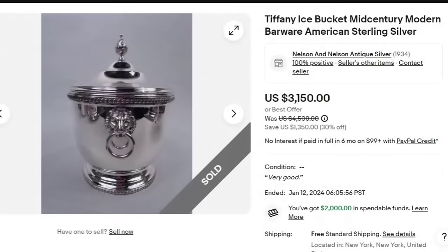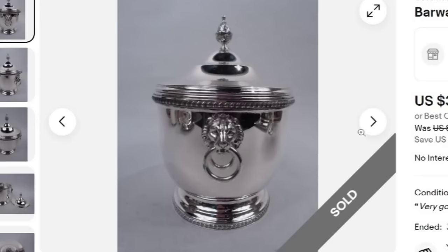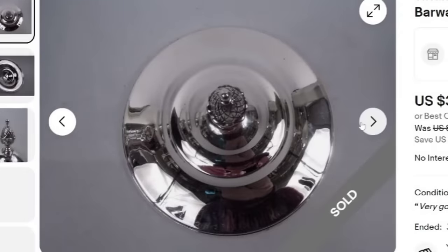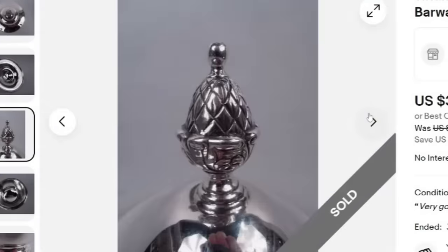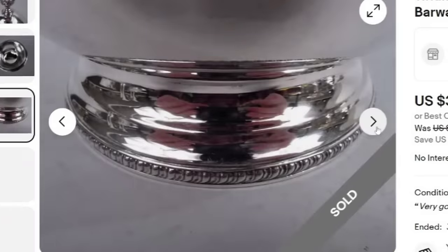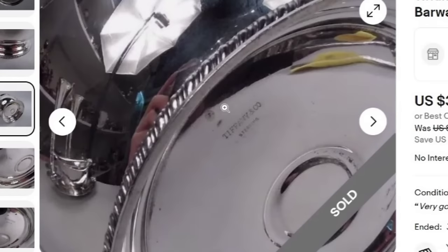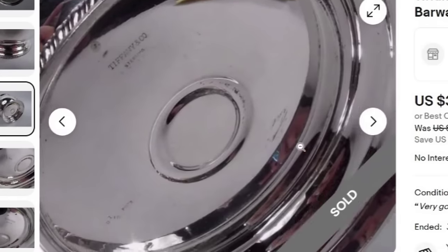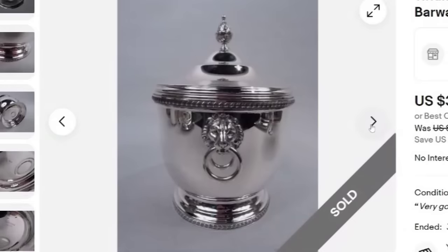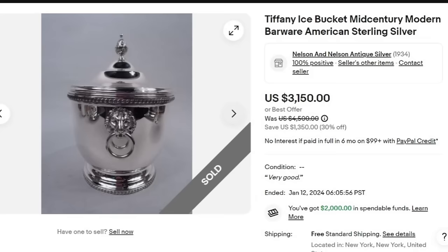Up next is a Tiffany & Co. ice bucket — mid-century modern barware in sterling silver. This one sold for $3,150 with free shipping. Of course, sterling silver is going to sell high, and this is also Tiffany & Co., so it has quite a few things going for it. It looks to be in immaculate condition. You can see the Thermos brand liner inside and the Tiffany & Co. sterling mark on the bottom — clearly marked three and a quarter pints. A great sale at $3,150.